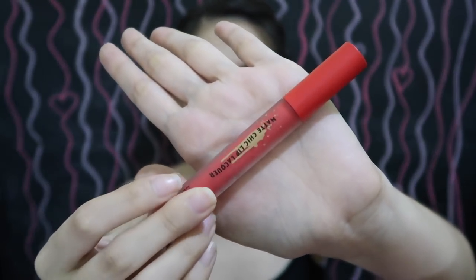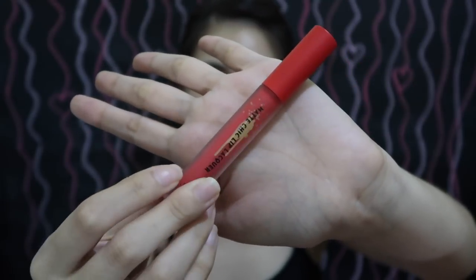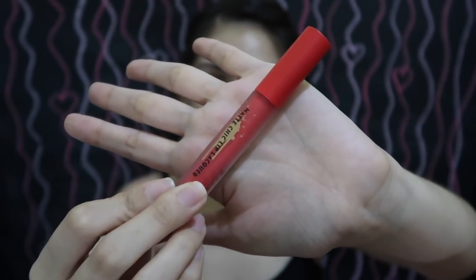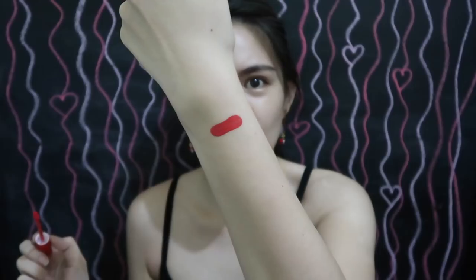I'm not sure if this is still available in Etude House outlets, but this is what the lip locker looks like. The packaging is like a frosted matte glass. This one feels like plastic but it's matte as well — very different from glossy. And this is what the applicator looks like. It's super pigmented and long-lasting, so I won't wipe it off so you can see it later.